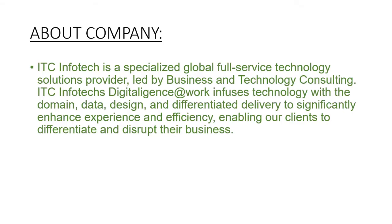First, let me see the company profile. ITC Infotech is a specialized global full-service technology solutions provider.